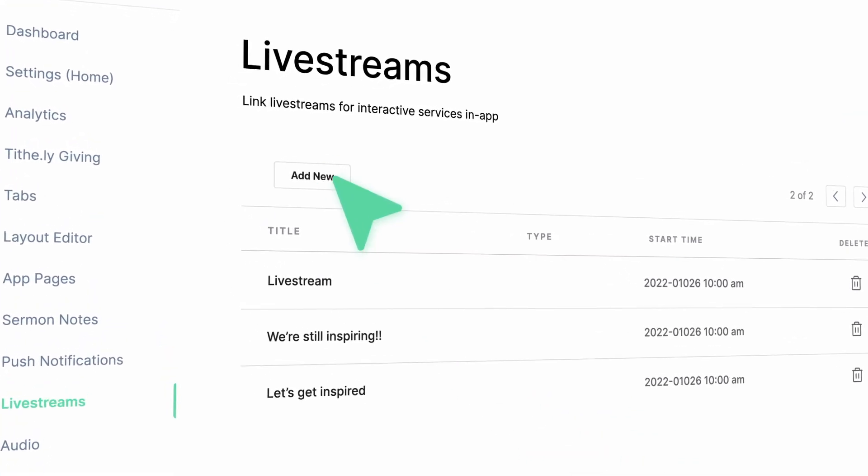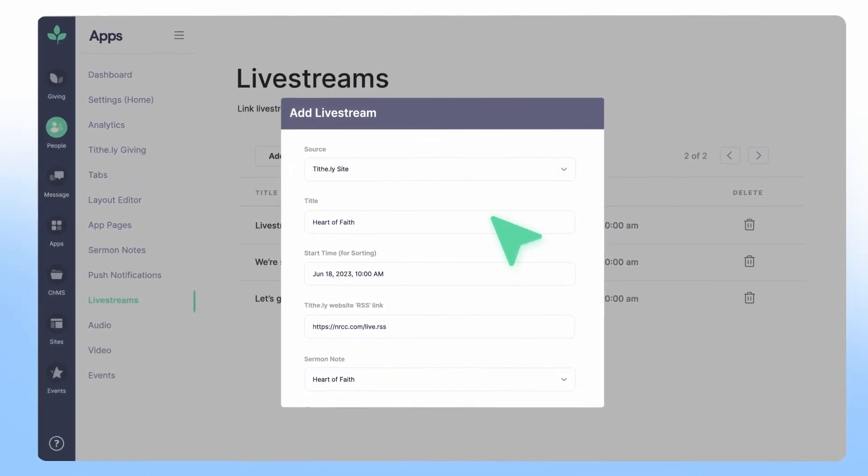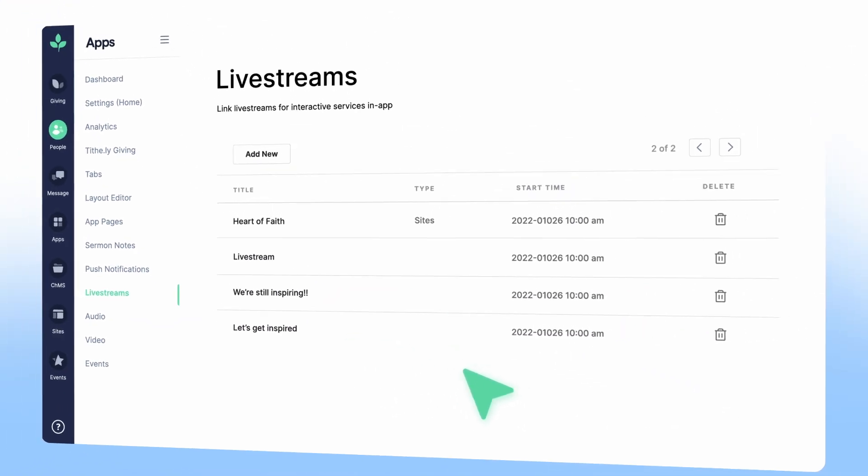The live stream feature in church apps allows you to link to external sources like your Tithely site, SoundCloud, or host your own media on our platform. This means that you can easily share and stream your sermons, podcasts, and videos with your congregation, and they can engage with your content whenever and wherever they want.